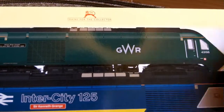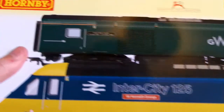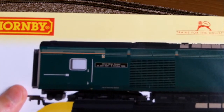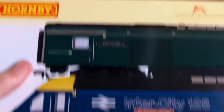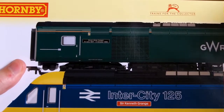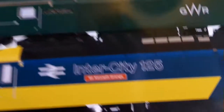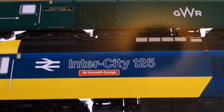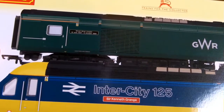And of course, the Great Western green power car, 43198, yeah, with the nameplates — their driver Brian Cooper, 15 June 1947, 5th October 1999 — hauled the Mark III set out, with the Intercity 125 liveried. So, yeah, 43002, Sir Kenneth Grange.